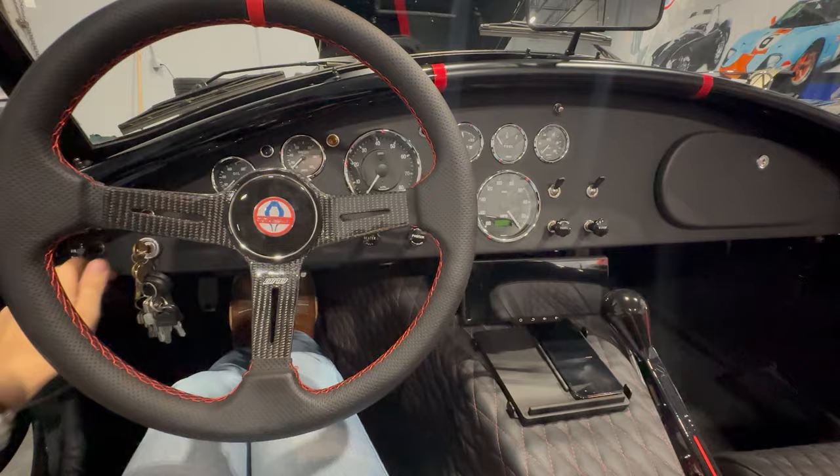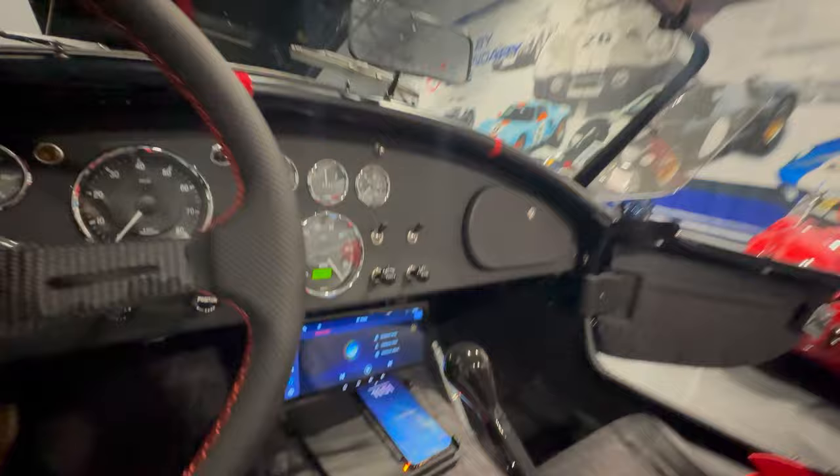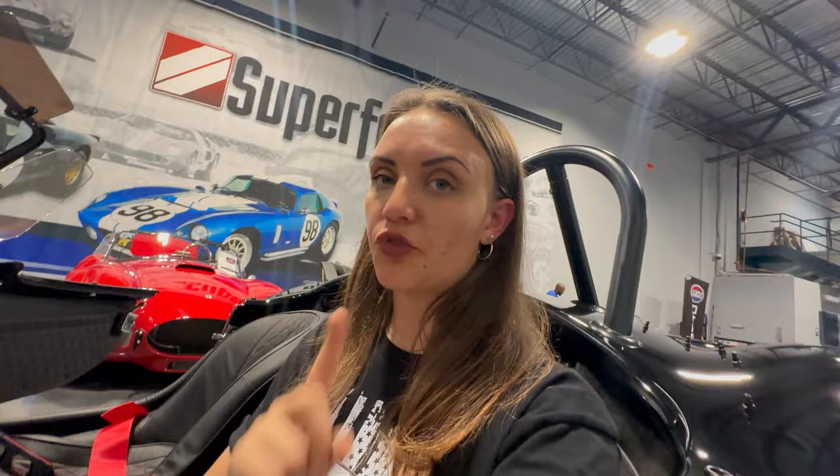I'm going to turn the vehicle on so you can see — obviously I'm not going to start the car, but the charging pad works and connects immediately to your phone. This is slowly bringing the Cobra up to the technological advancements of what's currently going into vehicles today. Cobra owners can now have a full stereo system and charge their phone while cruising down the highway. With this nice little ledge, especially when you absolutely floor it, your phone's not going anywhere.